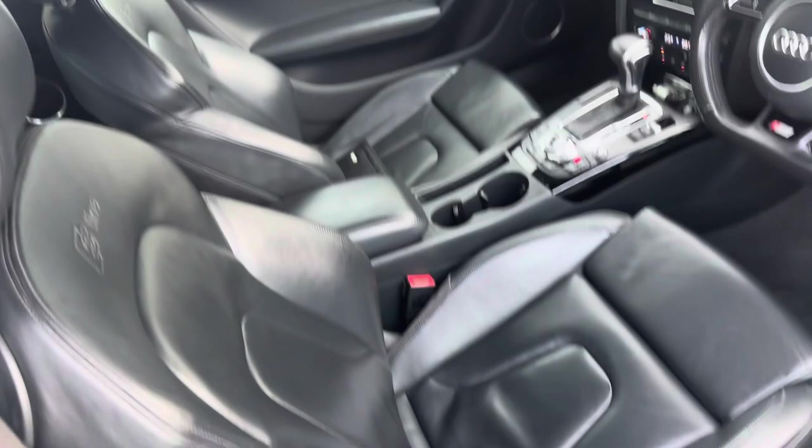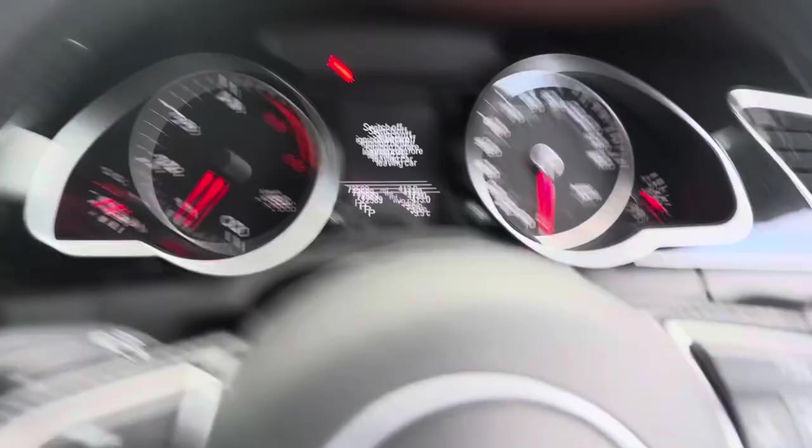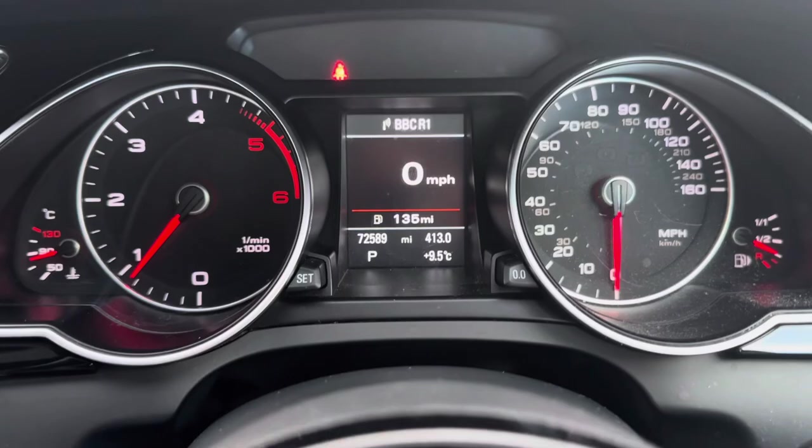Just as nice inside. The exact mileage is 72,589 — you'd never think it, which is actually nothing for this engine. The passenger seat is just as nice too.